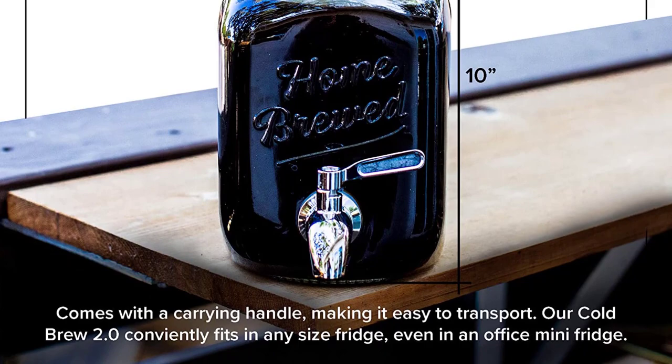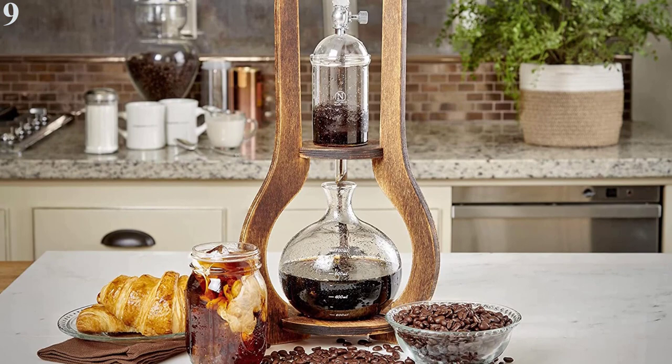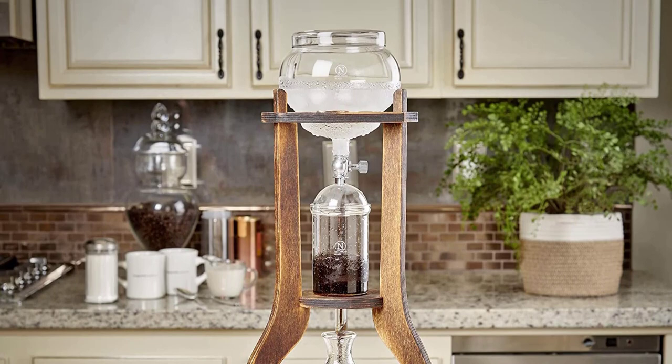Number 9: Best Slow Drip — Nispira Cold Brew Drip Tower. Slow drip, also known as Kyoto style, amplifies the traits we know and love about cold brew. Expect more sweetness, less bitterness and acidity, and a rich chocolatey flavor. The method harkens back to centuries-old Japan, from where cold brew originates. Our favorite slow dripper is the Nispira Cold Brew Drip Tower.